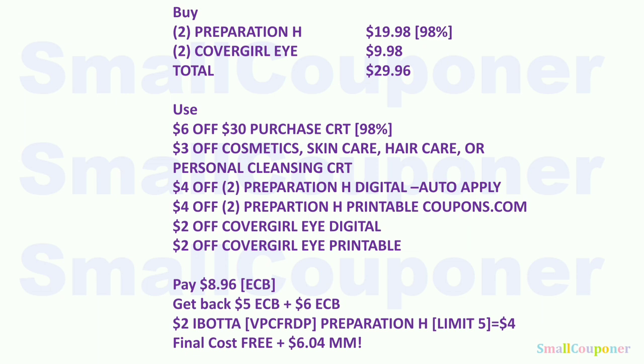To make Preparation H cheaper, include it in a threshold scenario: buy two Preparation H sprays ($19.98) and two CoverGirl eye products ($9.98). Total: $29.96. Use the $6 off $30 purchase CRT, $3 off Cosmetics/Skincare CRT, $4 off two Preparation H digital, $4 off two Preparation H printable, $2 off CoverGirl digital, and $2 off CoverGirl printable. Pay $8.96 with extra bucks. Get back $5 (Preparation H) + $6 (CoverGirl Eye) extra bucks, plus $4 Ibotta rebate for Preparation H ($2 rebate, limit of five, so $4 for two). Final cost: free plus a $6.04 moneymaker.